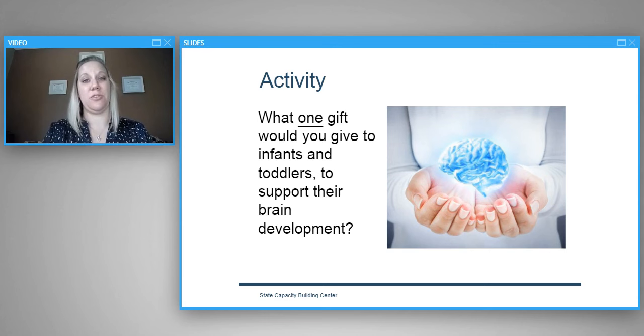I'm very pleased to welcome our first guest speaker today: Dr. Sarah Lightell, Director of Outreach and Education for the Institute for Learning and Brain Sciences — also known as iLabs — at the University of Washington. Thank you for joining us, Dr. Lightell.